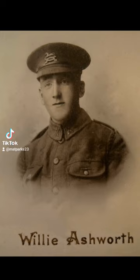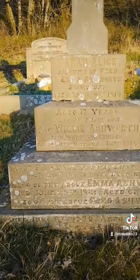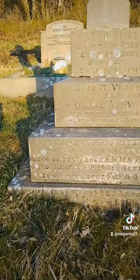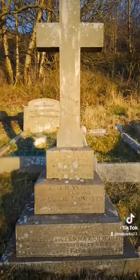Next, we have the grave of Willie Ashworth, who died in France in 1918. This is his headstone, and the information is on two stones. It's Private Willie Ashworth from West Yorkshire. At the bottom, aged 22 years, and was laid to rest somewhere in France, as most of these people are, I believe.